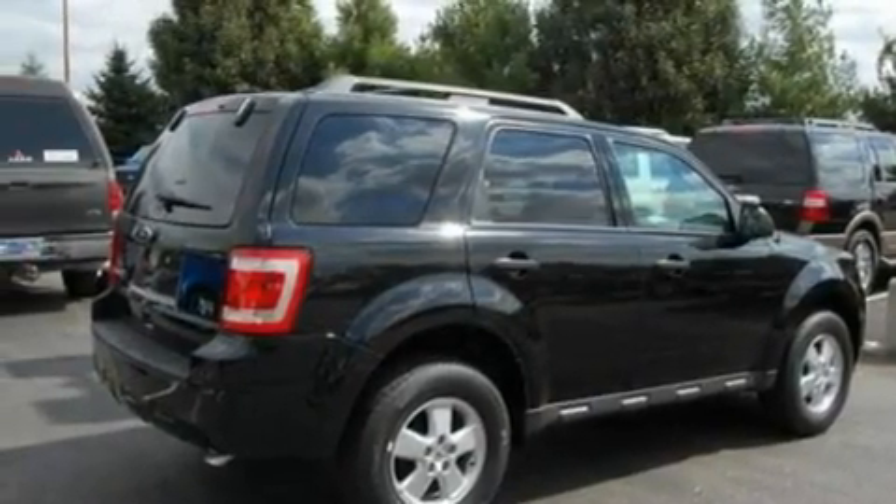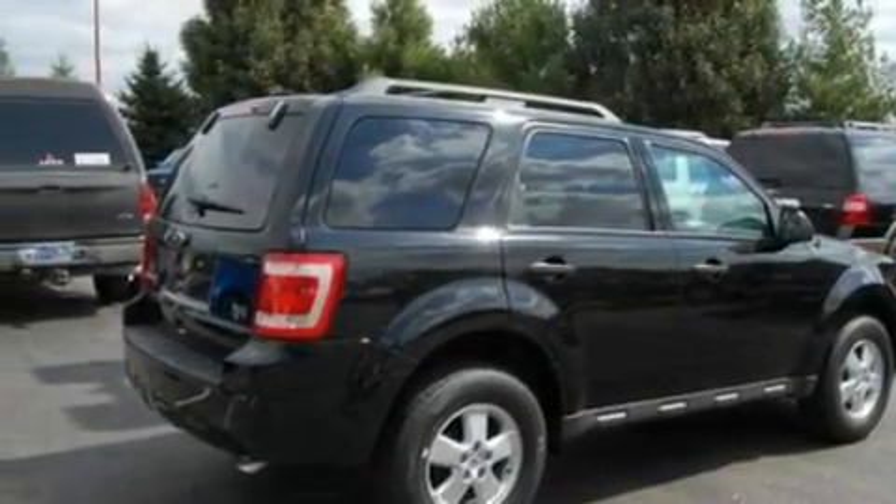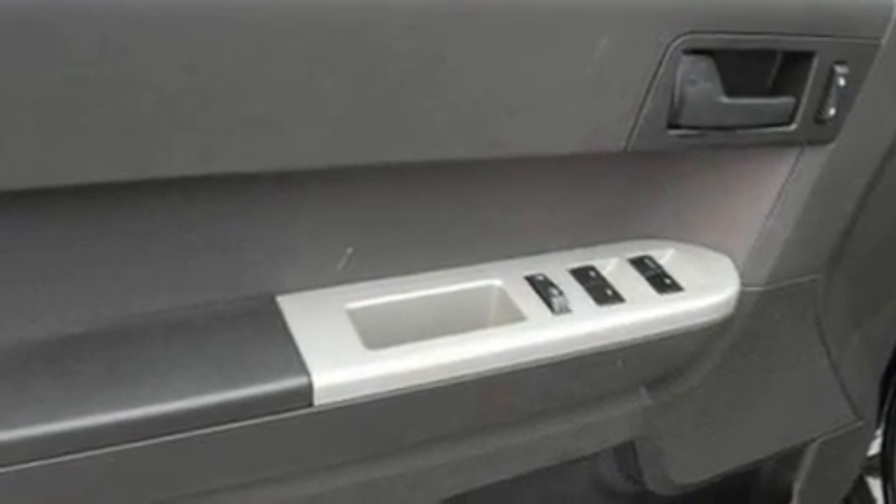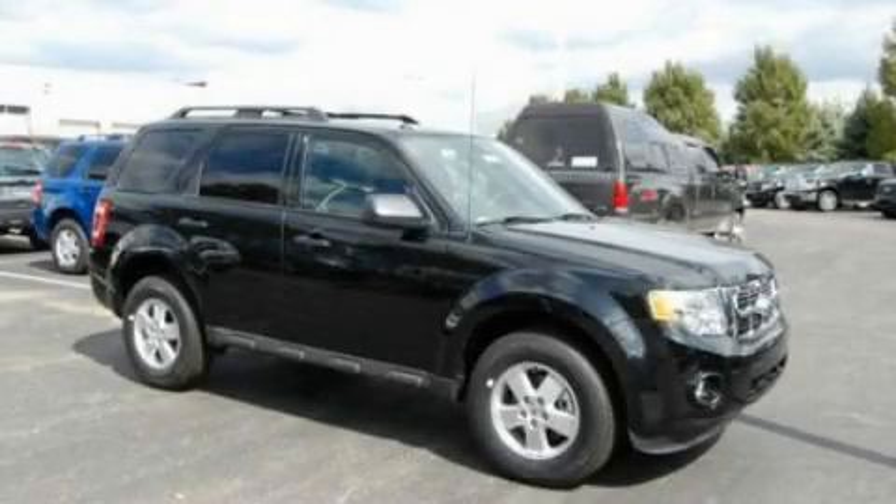With an EPA estimated rating of 28 miles per gallon on the highway, this automobile is clearly a fuel-efficient choice. Please call us today for more information on this great vehicle.